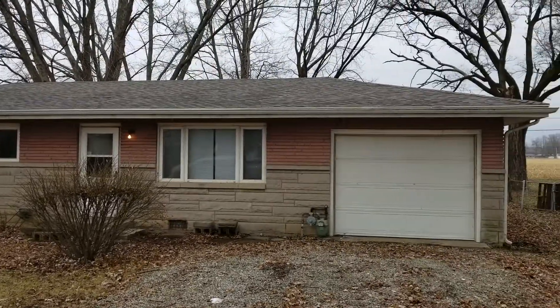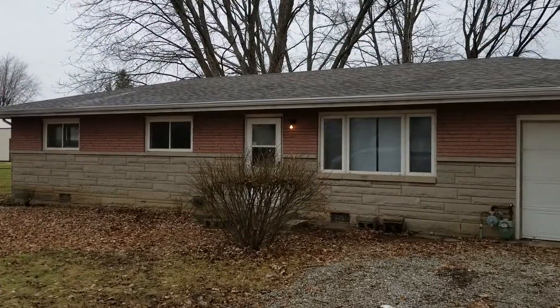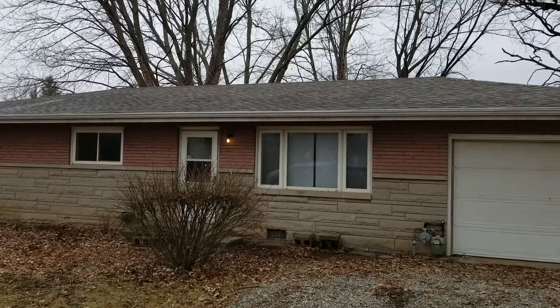2 East 75th Street. This is a three-bedroom, one-bath home located in Anderson, Indiana — just about 20-25 minutes northeast of Indianapolis.